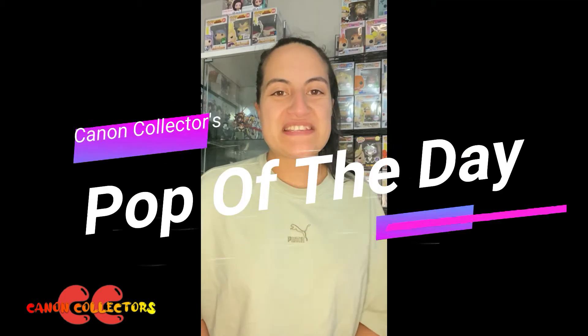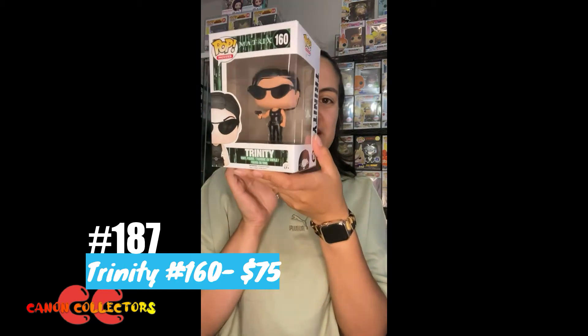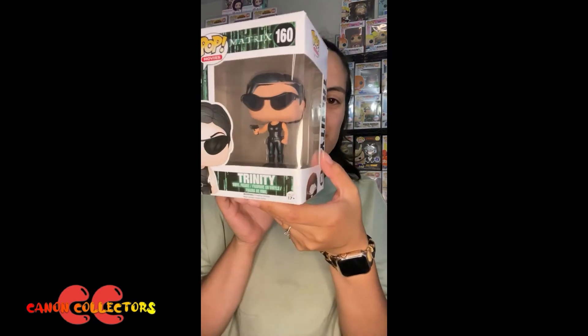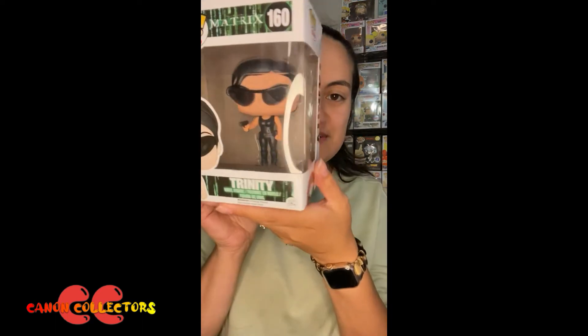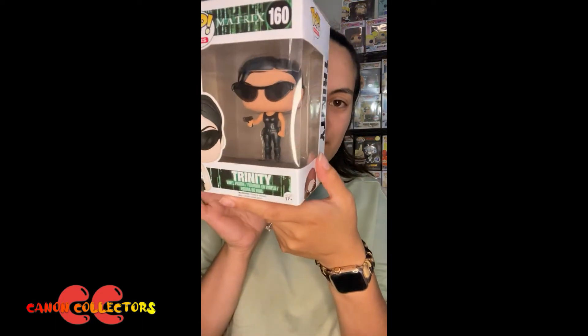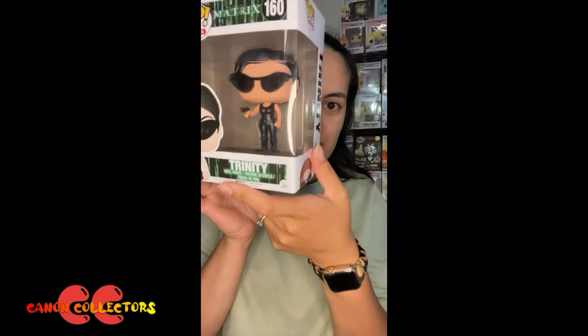Hey guys, welcome back to the Pop of the Day. Today's pop is Trinity from the Matrix series. This is the second pop in our Matrix collection — the original Trinity from 2015 — which just looks so amazing. I love the leather look and her black glasses with her little pistol there. She just looks so awesome and definitely true to the series.